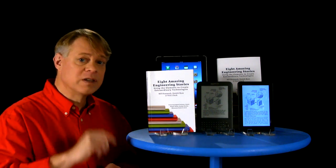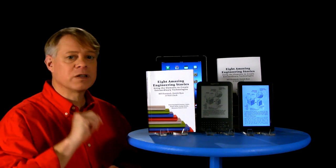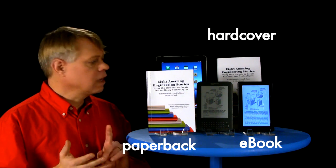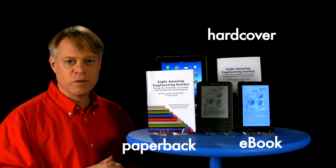I'll tell you exactly what's in that series and in the book in just a moment, but first let me tell you about the formats the book is available in. It's available as a paperback, hardcover, and on all major ebook platforms.